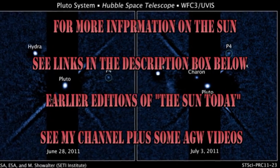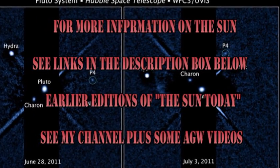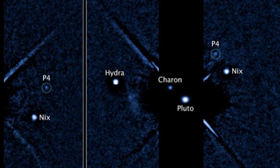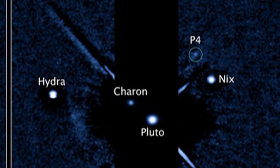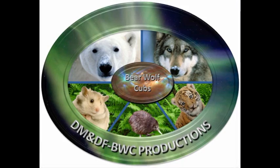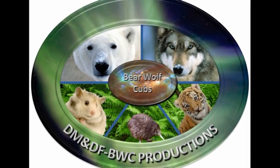The answer to the trivia quiz is that the two dogs orbited the Earth zero times — it was a suborbital flight. The background picture here is the latest picture from Hubble of Pluto's new moon. Enjoy! So that's it for today. Keep safe. Bye for now.